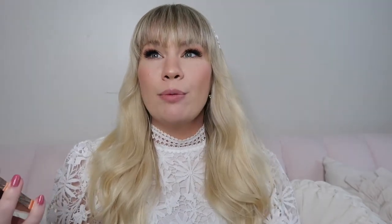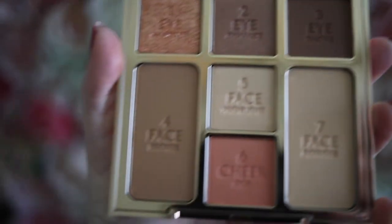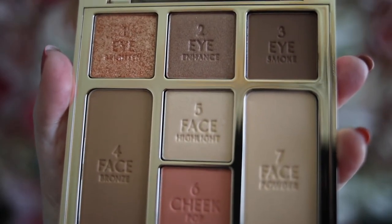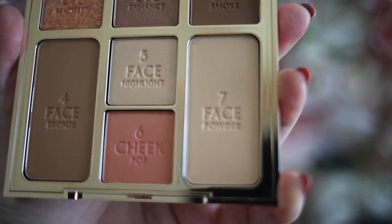This face palette has pretty much everything you need for the face. It has three different eyeshadow colors — one to brighten, one to enhance, and one to smoke. It also has a face bronzer, a highlighter, a cheek color, and a face powder.